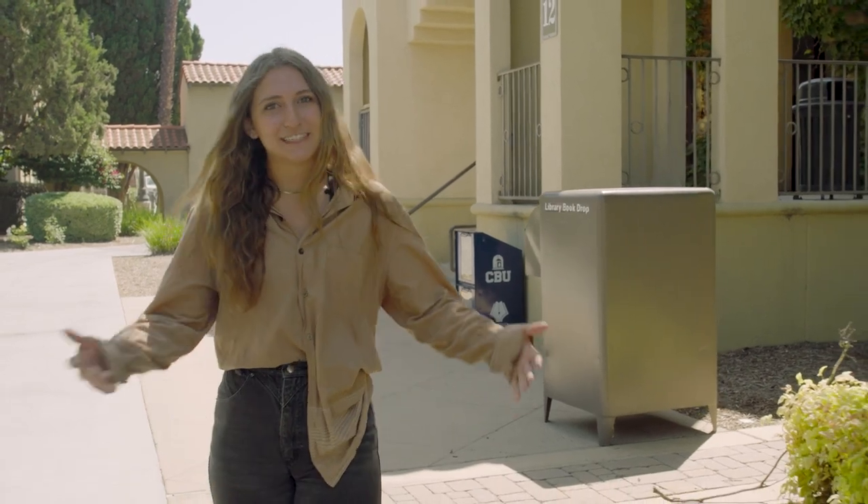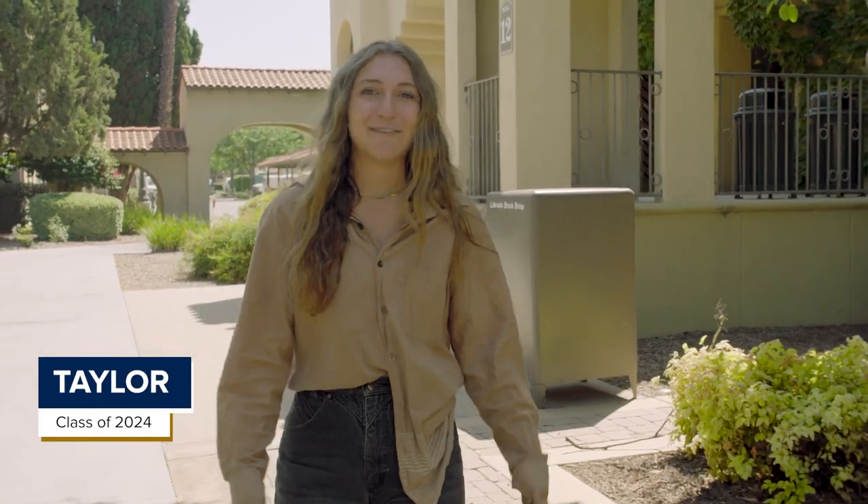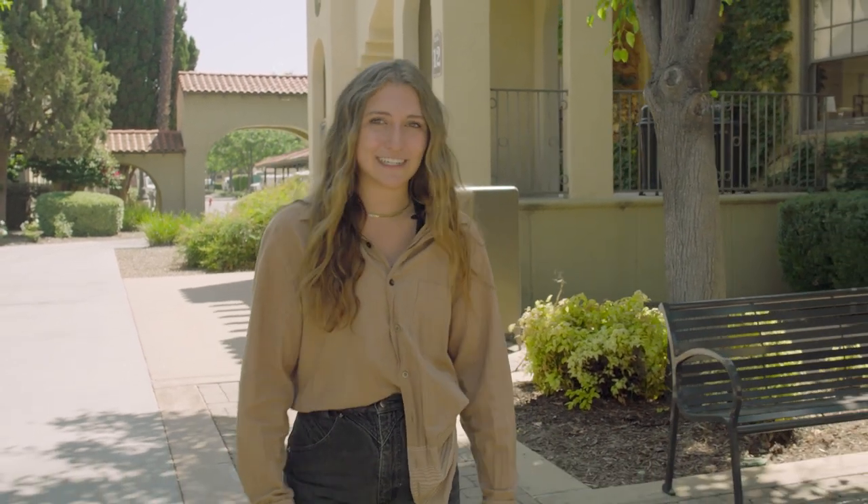Thanks Abby for that introduction. What's up Lancer Nation? My name is Taylor. I'm a senior here at CBU studying English. I also give campus tours and I'm pretty involved in intramural volleyball, but when I'm not giving those tours and when I'm not on the court, I am studying pretty hard. It's no secret that attending college means a lot of coursework, so it's essential to have options when it comes to studying. Today we're gonna take you to a few off-campus locations where a lot of our students like to study.